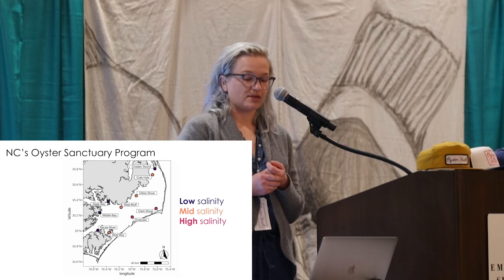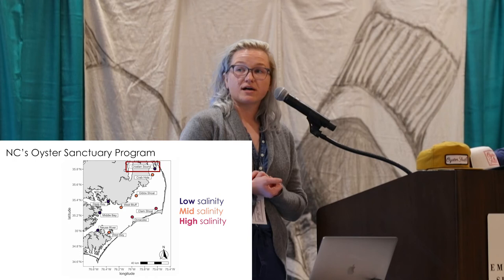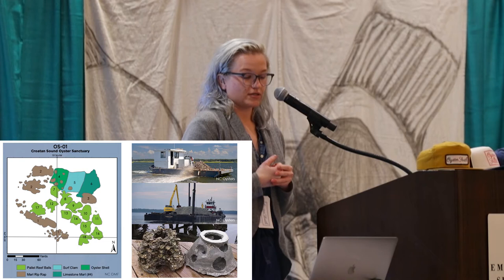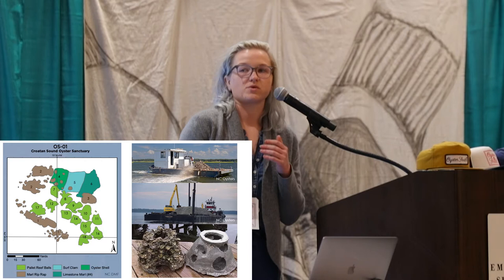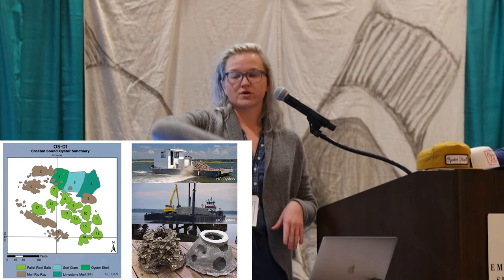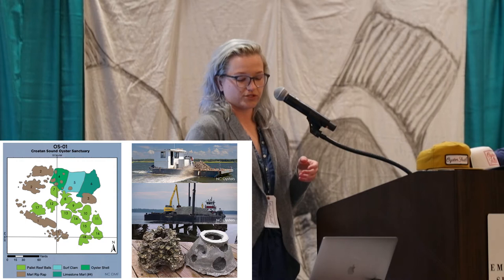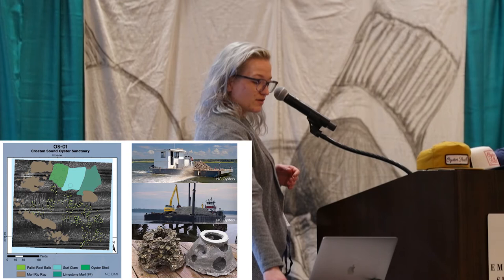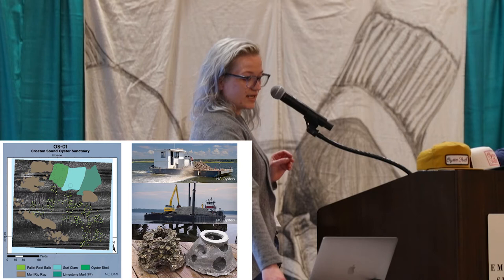To give you an idea of what one of these sites looks like, let's look at Croatan Sound. There are many substrates at each of these sanctuaries, and substrate is something important that we're going to be looking at. Essentially how these were built is the substrate was put on barges, pushed overboard into about 12-foot mounds, and in some cases there are also prefabricated reef balls, which are probably familiar to a lot of you. This is a side-scan sonar of what the sanctuary looks like in real life — you can really see the reef balls pretty well there, and get a better idea of where the substrate is.